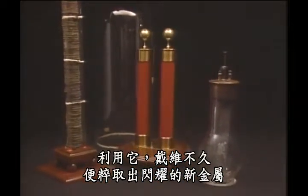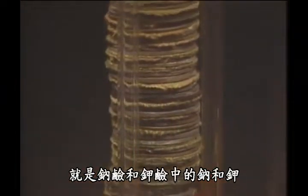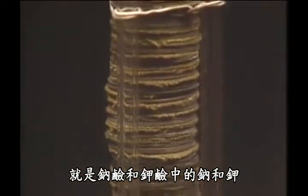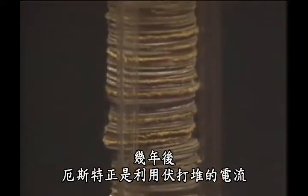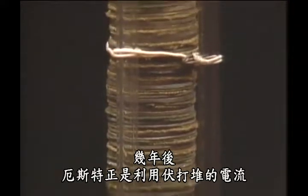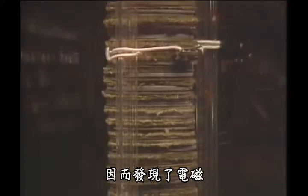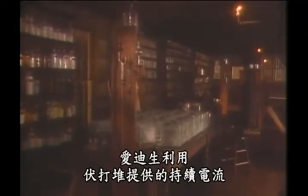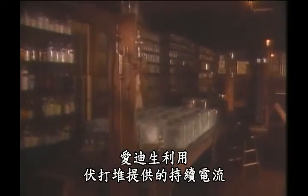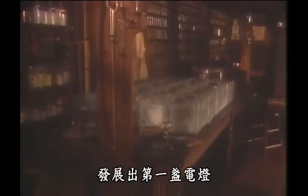With it, Sir Humphrey Davy soon extracted brilliant new metals, sodium and potassium, from the common salts, soda and potash. A few years later, Hans Christian Ørsted deflected a magnetic needle with nothing but the current from a Voltaic Pile, and so discovered electromagnetism. Later, in the 19th century, Thomas Edison used the continuous flow of electric current provided by a Voltaic Pile to develop the first electric lamp.